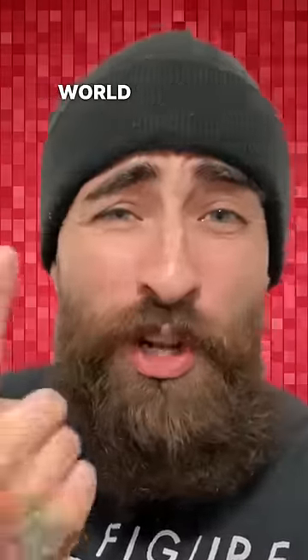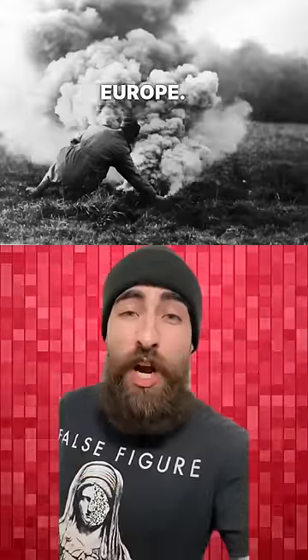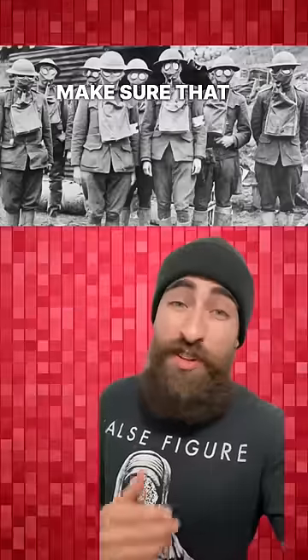Why were goldfish used during World War One? The threat of gas attacks was an ever-present fear in the trenches of Europe. Soldiers needed to thoroughly clean their gas masks after being used to make sure that there were no lingering chemicals.